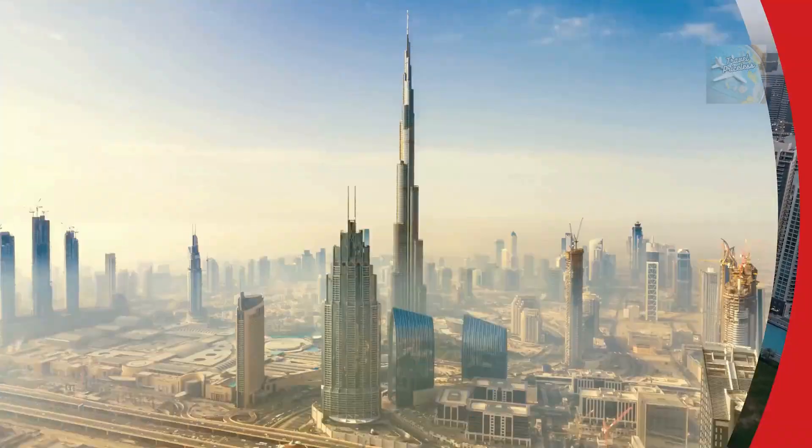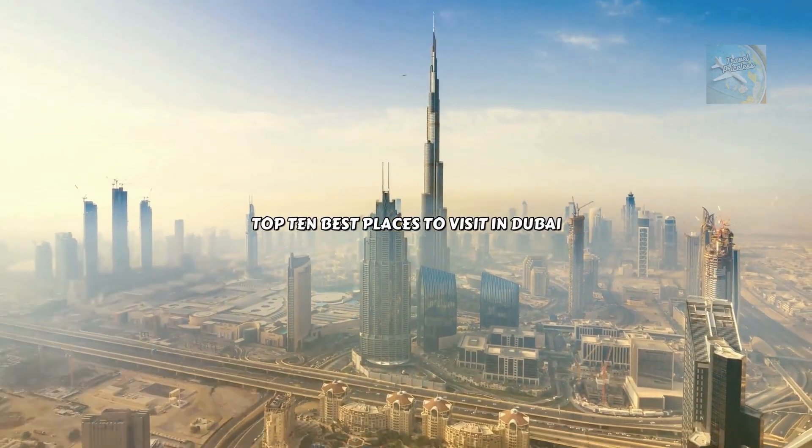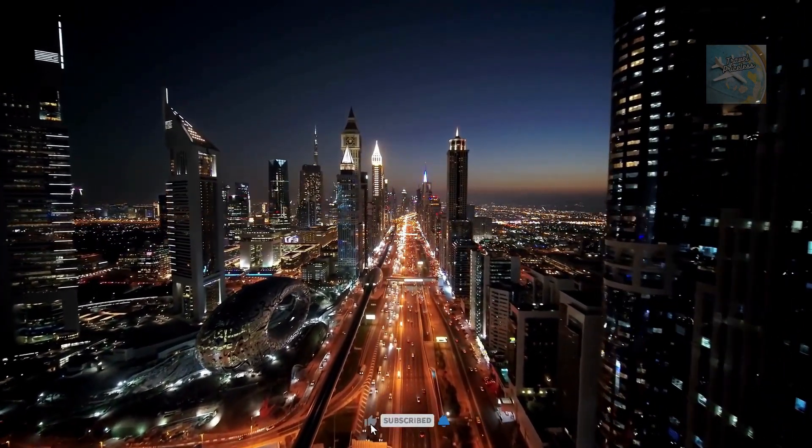That concludes our thrilling tour of the top 10 best places to visit in Dubai. If you enjoyed the adventure, don't forget to subscribe and click the bell icon to stay updated with our upcoming travel content.